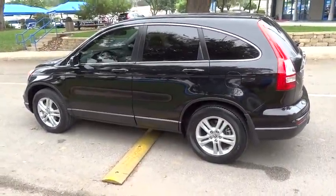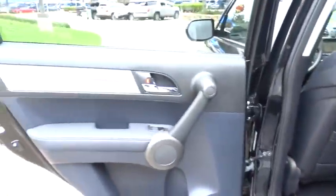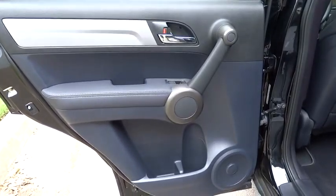This vehicle is Carpac certified, one owner, and qualifies for Carpac's buyback guarantee. This isn't just a vehicle, it's an experience. So stop in for a test drive today.